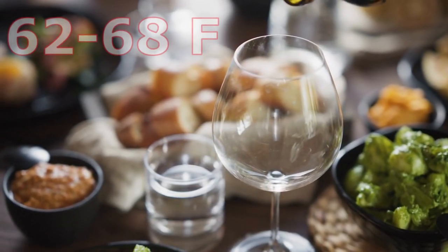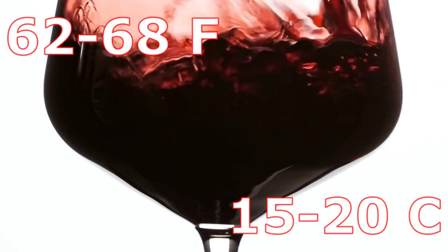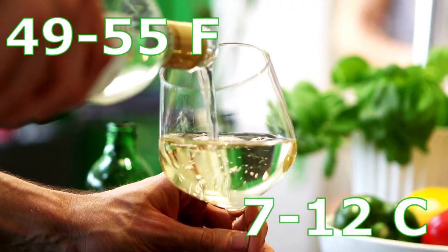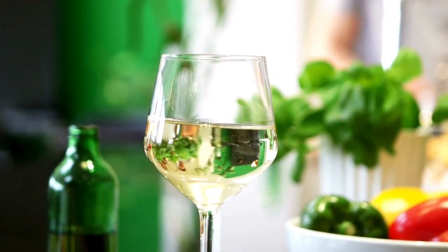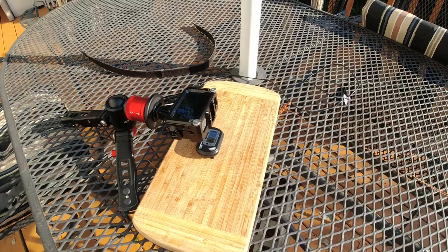When you serve red wines, you want slightly cooler than room temperature — usually between 62 to 68°F or 15 to 20°C. When you're dealing with white wines, you want them slightly warmer than refrigerator temperature — ideally 49 to 55°F or 7 to 12°C. The way we're going to test this: we're going to run the temperature up to about 65°F, because that's when I want to taste my white wines — not usually warmer than that.